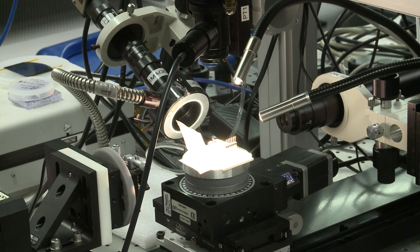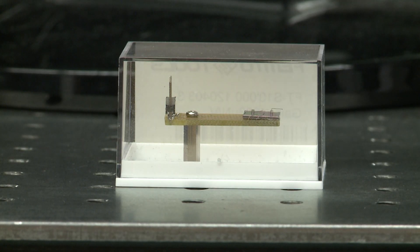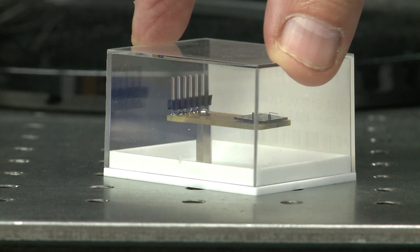Just one of the micro robots Popa and his UofL team are building with help from federal grants. How small are they? Half a millimeter — a quarter millimeter, so hundreds of microns.